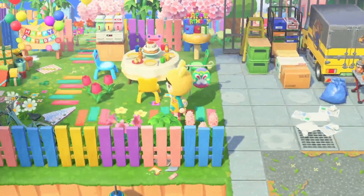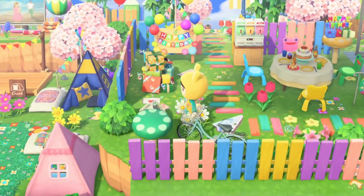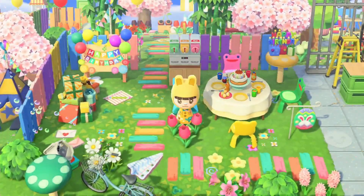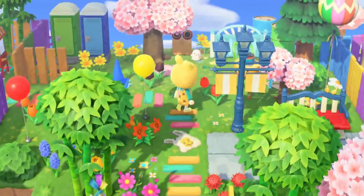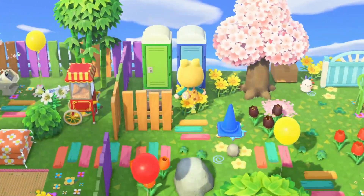Oh this is cute — we have a birthday party! I love this bubble maker, how cute. Also all the different color froggy chairs look super cute here. I must say this island is super colorful, it's very pretty to look at — like just anywhere is so picturesque, there are so many colors.